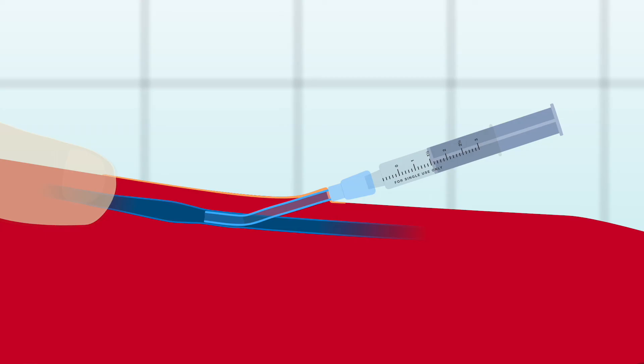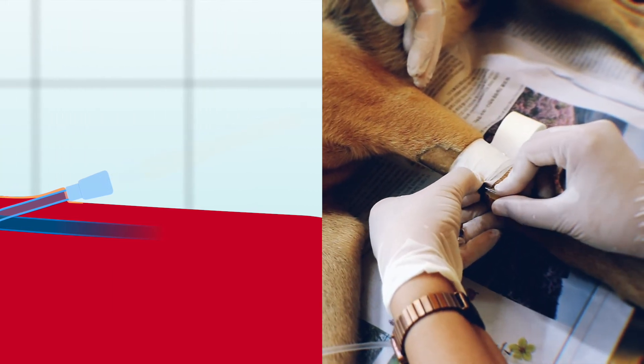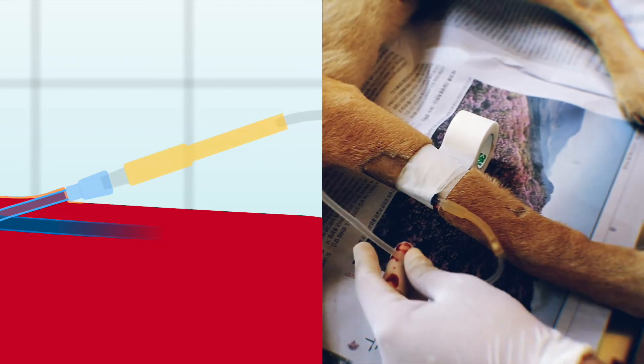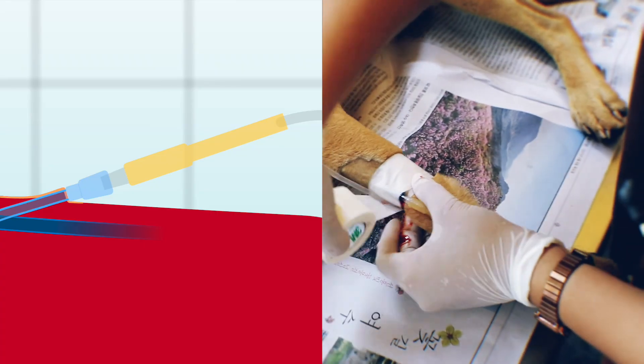Once you are confident the catheter is intravascular, you can connect the fluid line and administer treatments. Additional tape can be applied to secure the fluid line and add a bend to prevent force on the catheter itself should the line be caught. Again, be careful not to use too much tape or wrap too tightly.